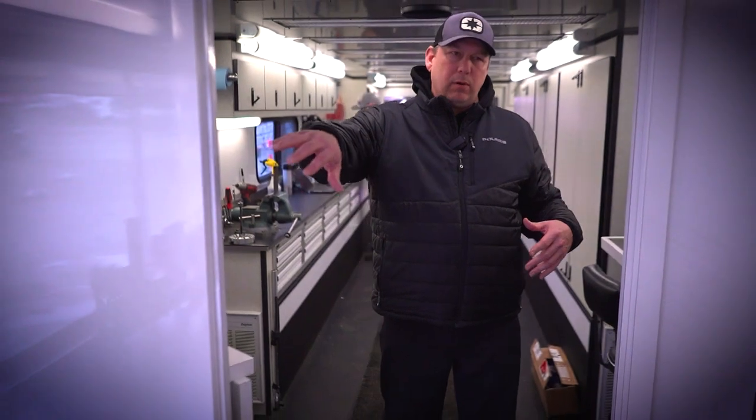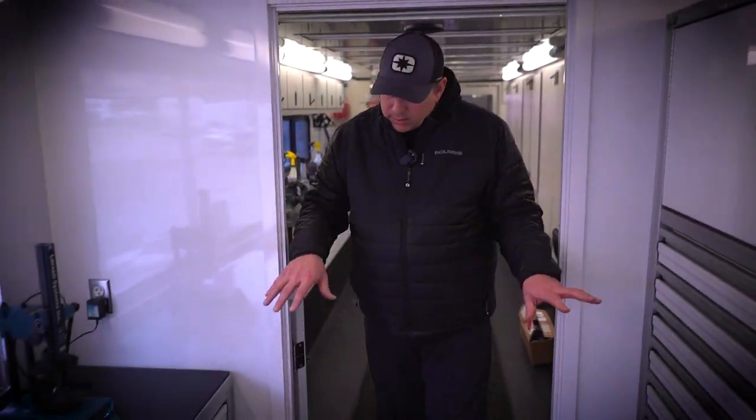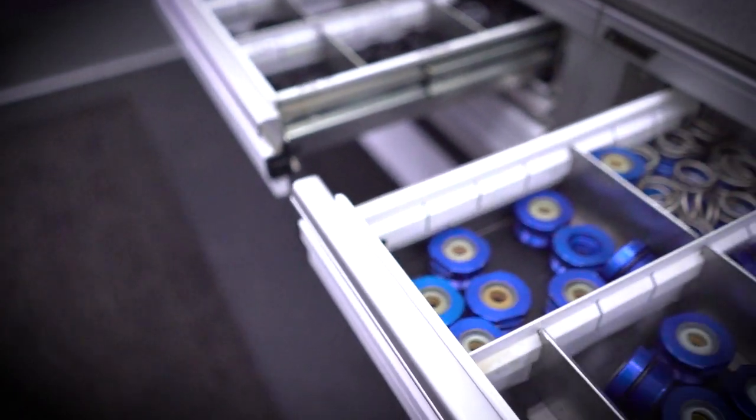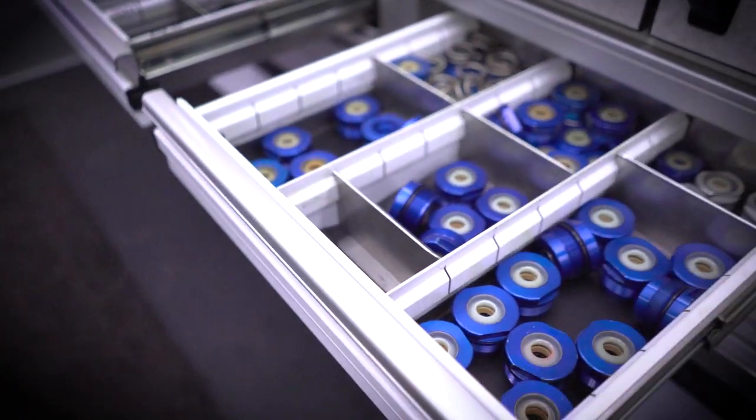The front half of the trailer is all part storage. This is where the racers can come to the vending window and get the parts they need. Downstairs here in all these cabinets are all the small parts. Upstairs are all the big parts like tracks, A-arms, fenders, hoods.